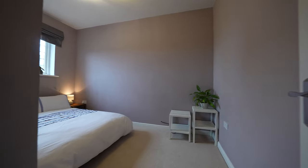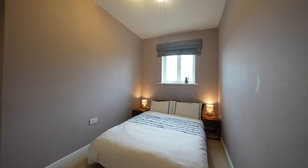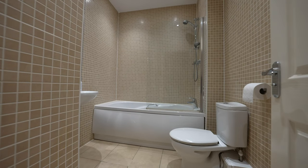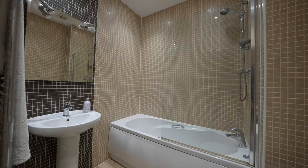Bedroom two will also accommodate a double bed and has a front-facing window, whilst bedroom three is a single room or study, making it ideal for those wishing to work from home. The main bathroom is fitted with a modern three-piece suite in white, to include a bath with overhead shower.